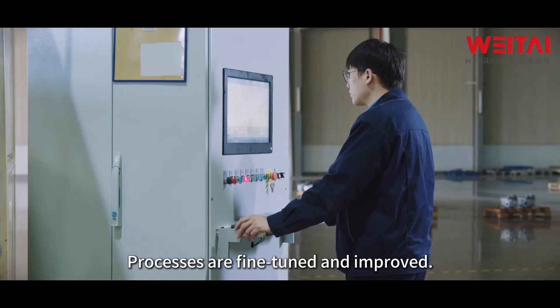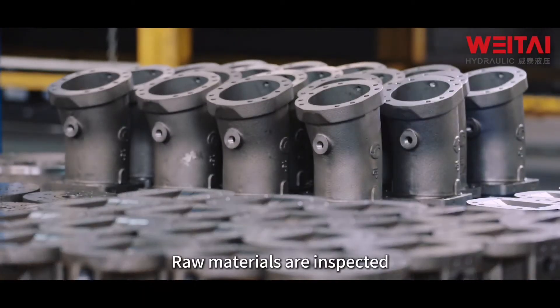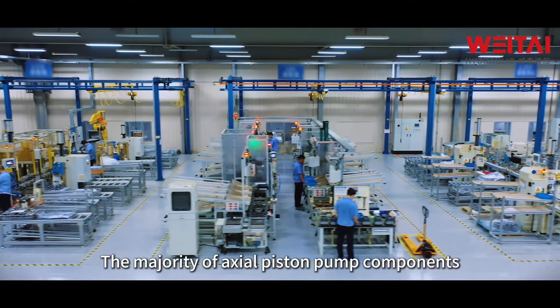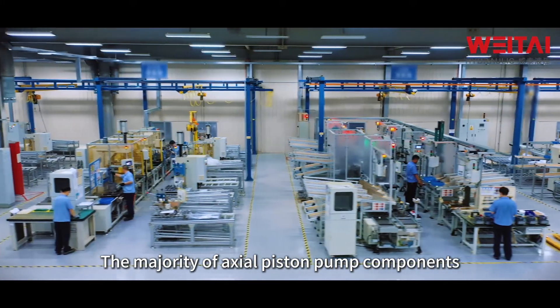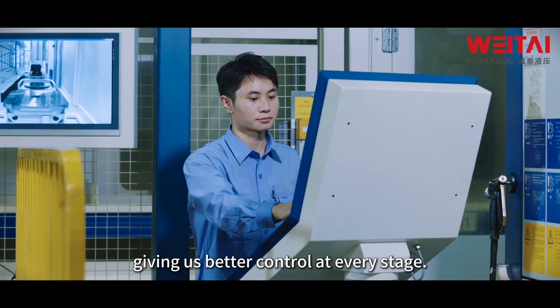Processes are fine-tuned and improved. Raw materials are inspected and measured before manufacturing begins. The majority of piston pump components are manufactured in-house, giving us better control at every stage.